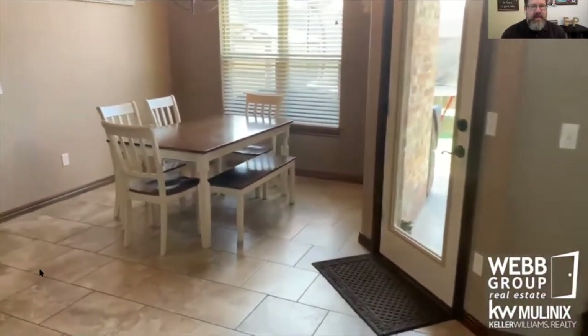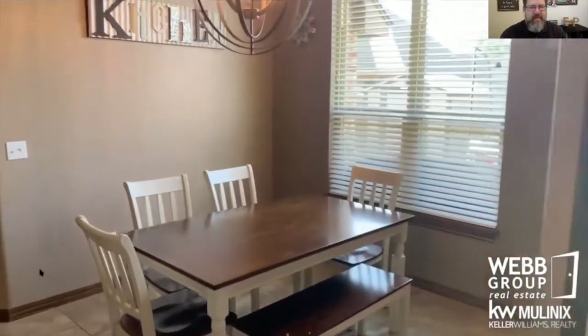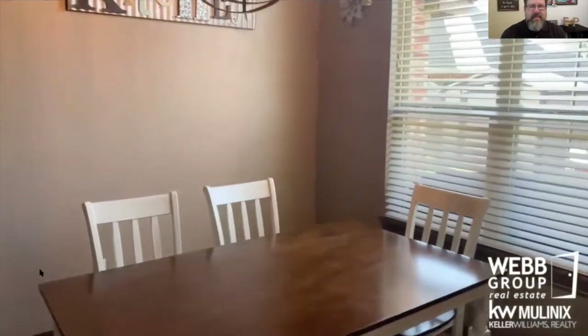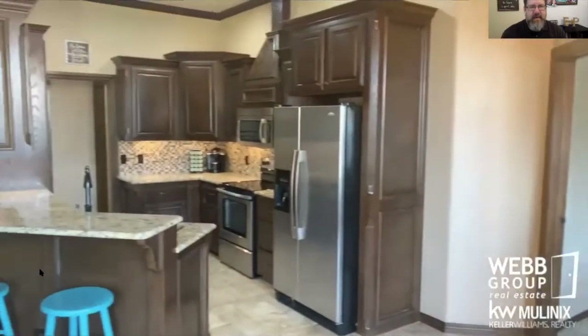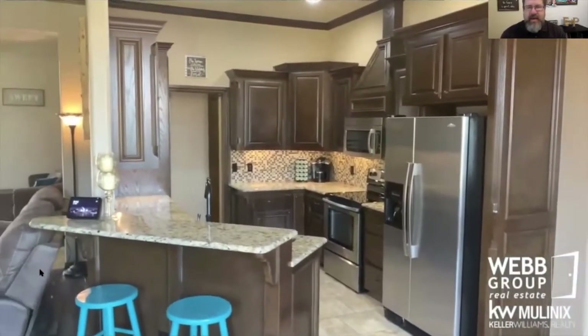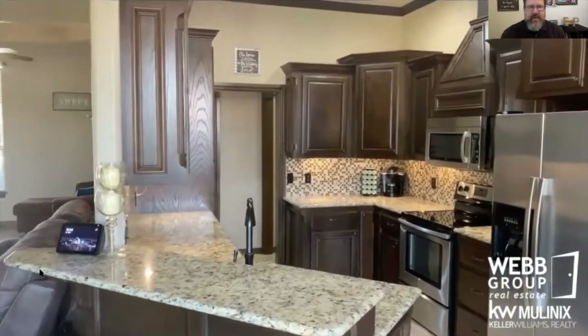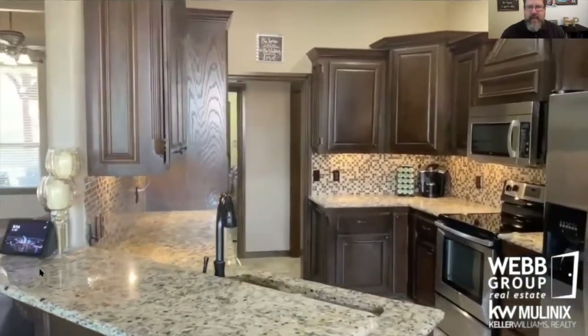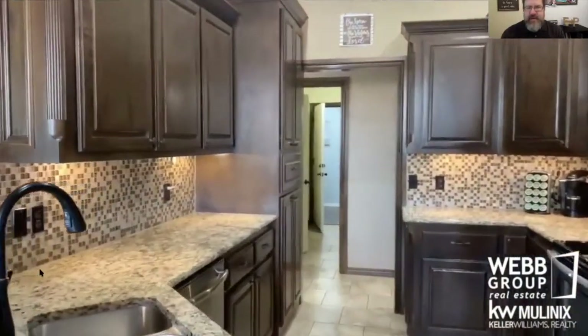We'll head over to the breakfast area and then into the kitchen. Great kitchen with granite countertops, lots of storage, and there are some pullout shelves as well.